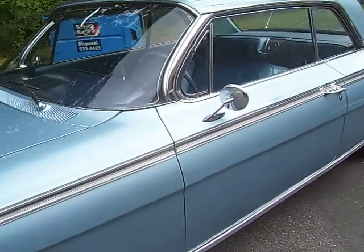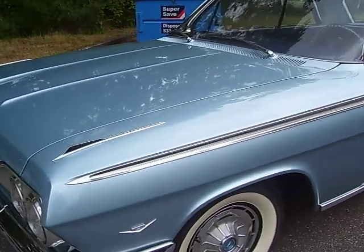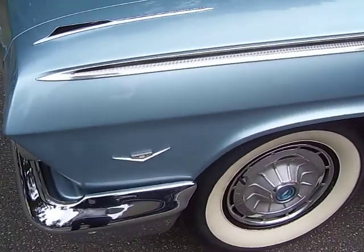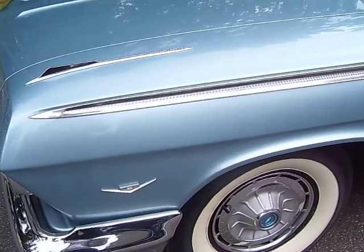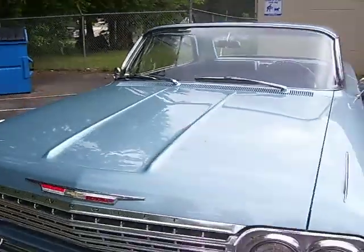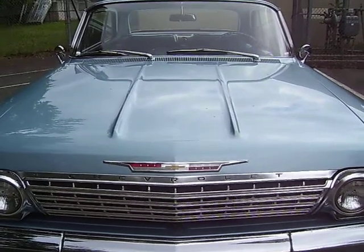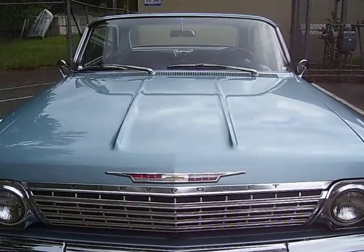It's got the Chevy script mirror and lots of chrome on it. It has the V8 emblems, so I imagine it's probably a 283 in it. Just a beautiful all-around car. Thanks for watching, have a good day.